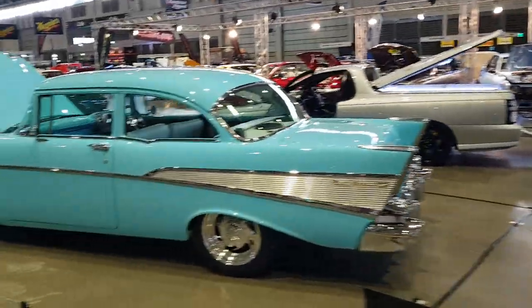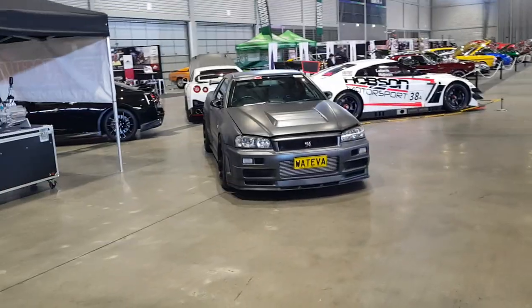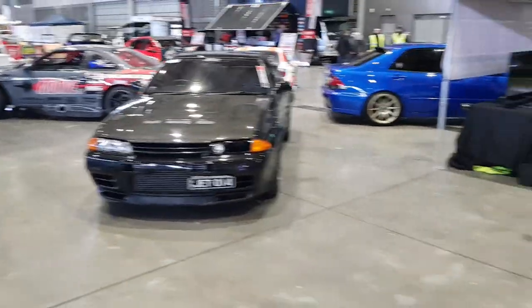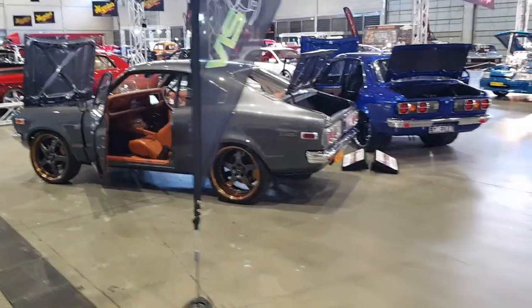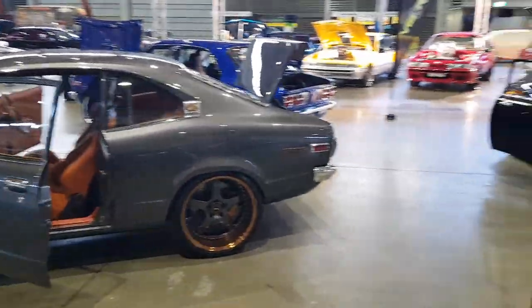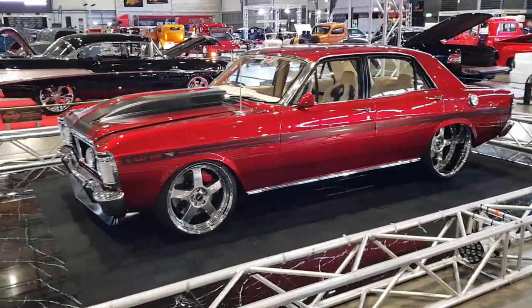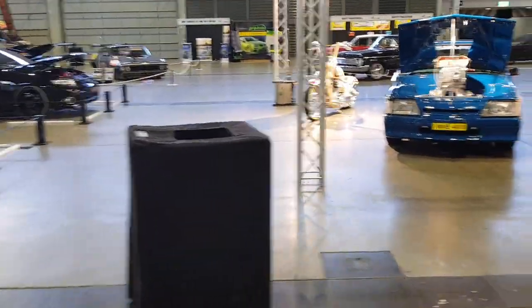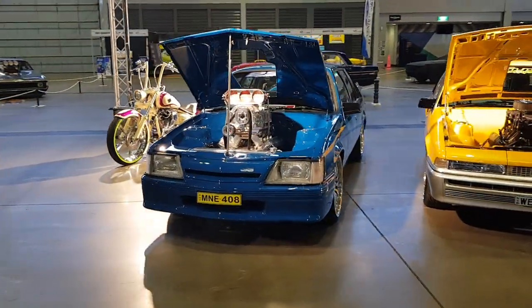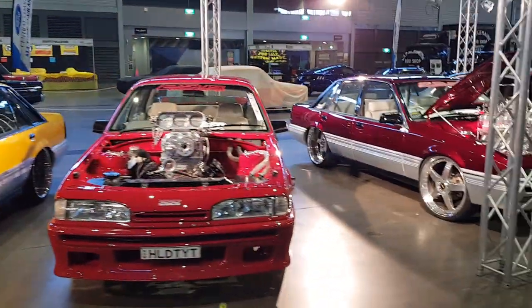A couple of Toranas here, a 57, a few rice burners — probably can't call them rice burners, probably sake burners because they go like the powers of piss. XW GT Falcon, XW King, beautiful car. VK Commodore with a supercharged LS motor — I think all these things are pretty much Holden monsters.